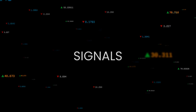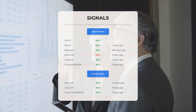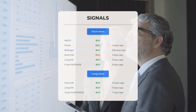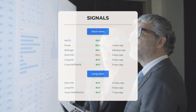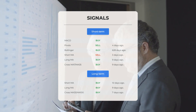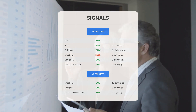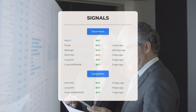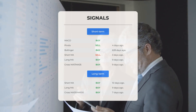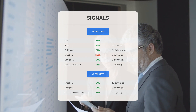Other notable signals: MACD buy signal; pivot sell signal four days ago; Bollinger buy signal 628 days ago; short-term moving average sell signal 3 days ago; long-term moving average buy signal 9 days ago; relation between short and long moving averages buy signal 9 days ago. On the 12-month chart: short moving average buy signal 10 days ago; long-term moving average buy signal 9 days ago; relation between short and long moving averages buy signal 7 days ago. Visit stockinvest.us for more signals.